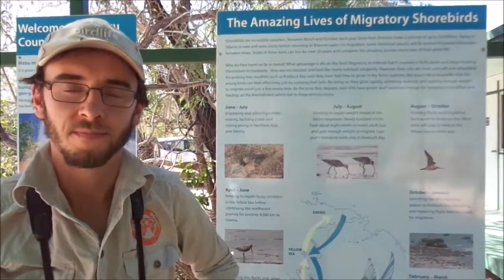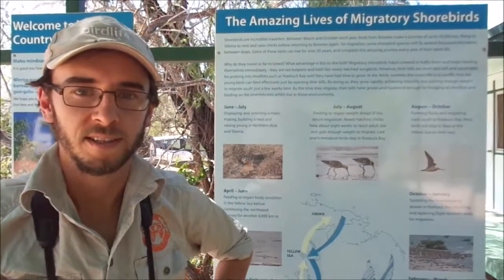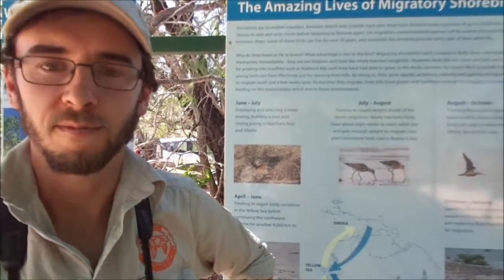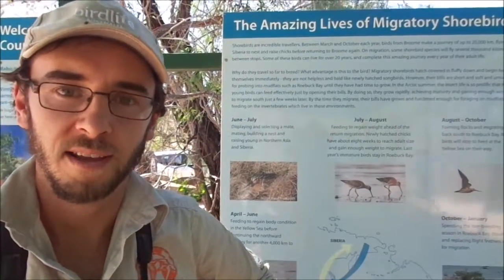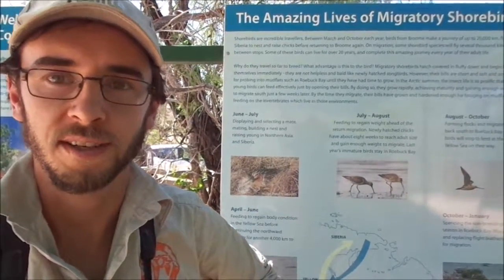Roebuck Bay is internationally recognised as an extremely important site for migratory shorebirds. For over 30 years now, researchers have been coming here to study these birds — to figure out where they're going, why they're using the bay, and whether their populations are increasing, decreasing, or stable.